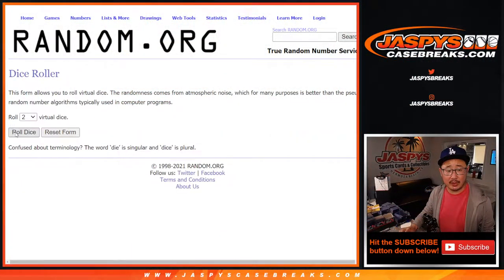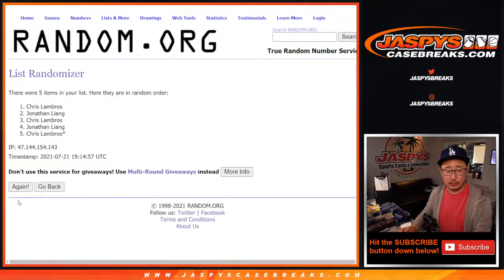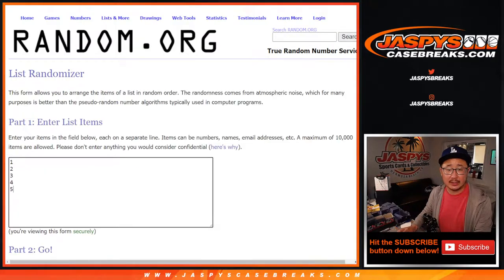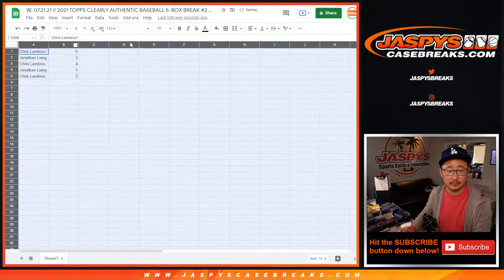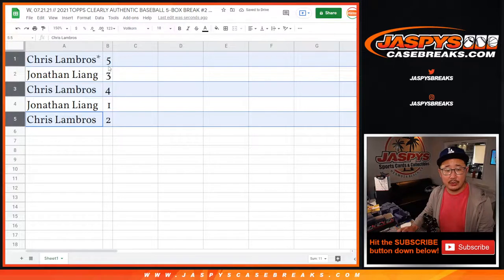Now let's roll the dice and randomize your names and the box numbers. We got Chris down to Chris. And rolling 4 and a 2, 6 times for the box numbers. We've got 5, 3, 4, 1, 2. Chris, you have 5, 4, and 2. Jonathan, you have 3 and 1.